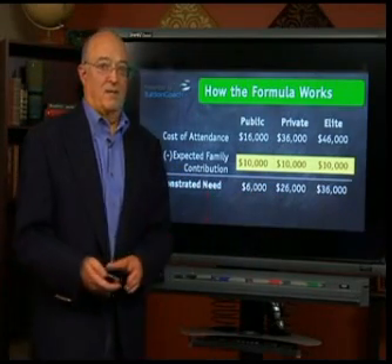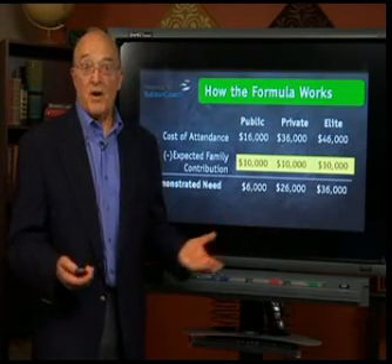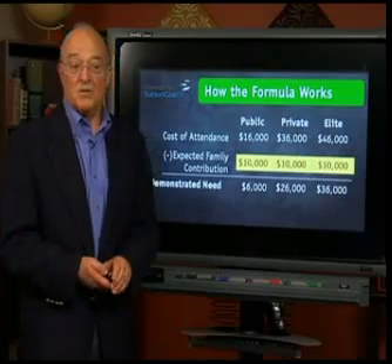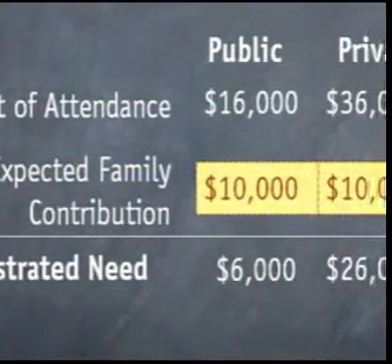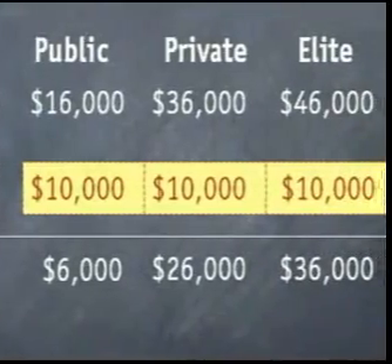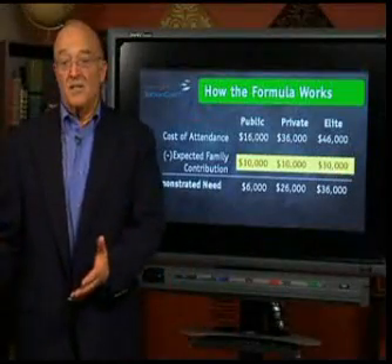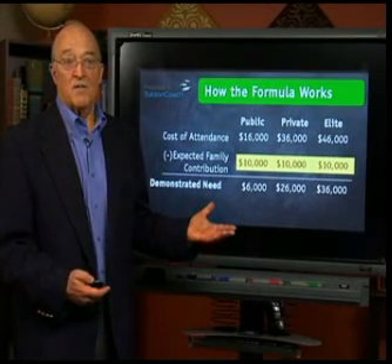Think about this for just one second. For those of you with students in junior high or even freshmen in high school, go through this process. Using tools like Tuition Coach, find out what your EFC is and see if that's a number you can live with. If it is, turn to your student and say, 'You know what? I can afford any college in the country.'